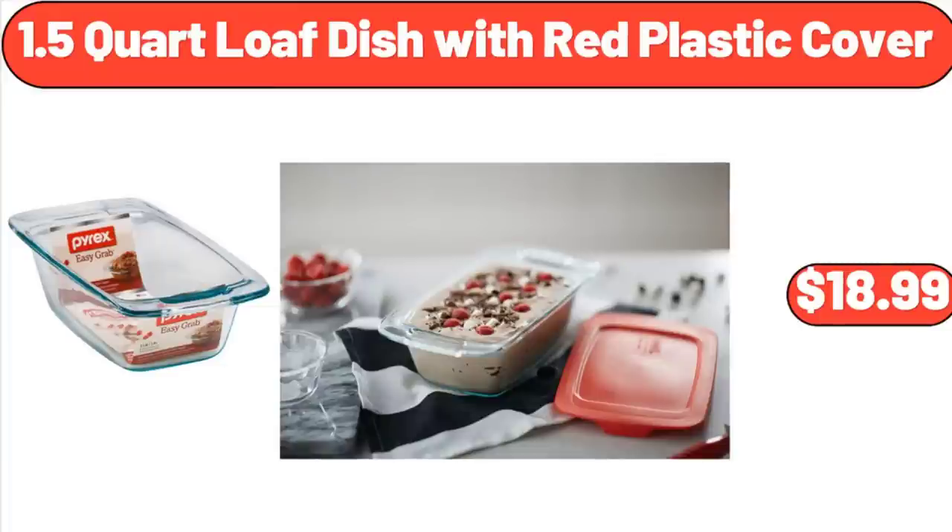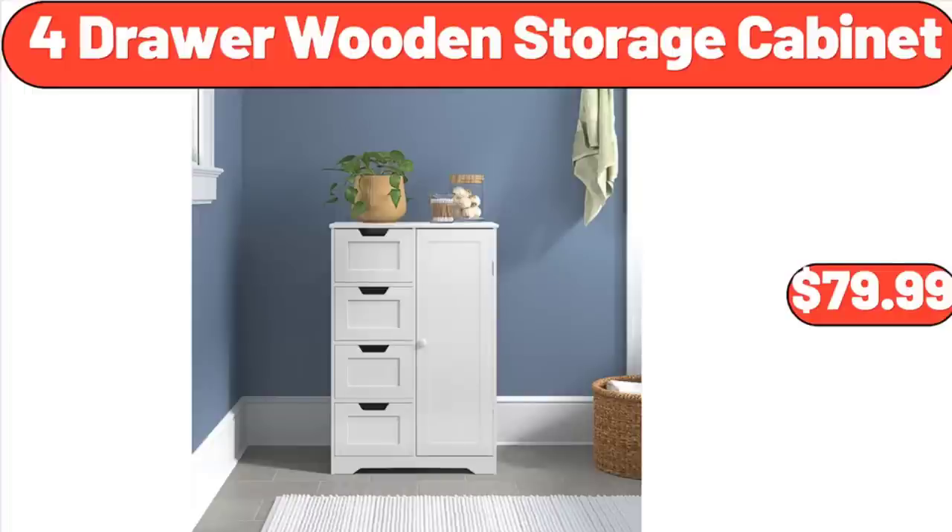Don't forget to subscribe to my channel to be notified of discounted products. 1.5-Quart Loaf Dish with Red Plastic Cover, $18.99. 4-Drawer Wooden Storage Cabinet, $79.99.